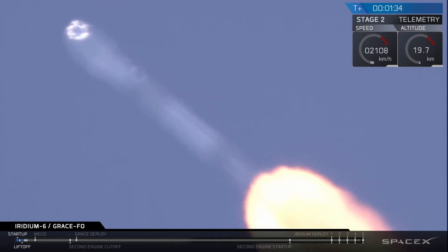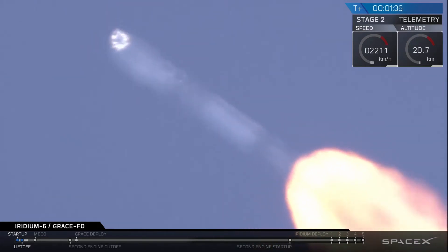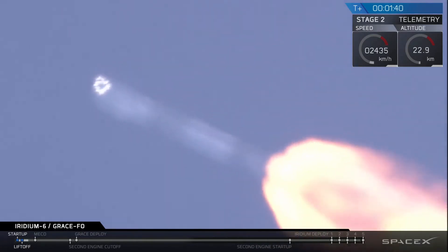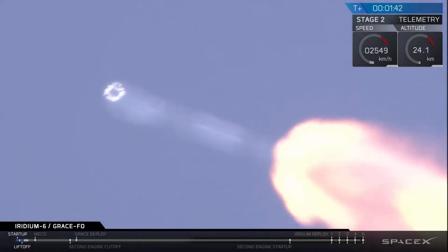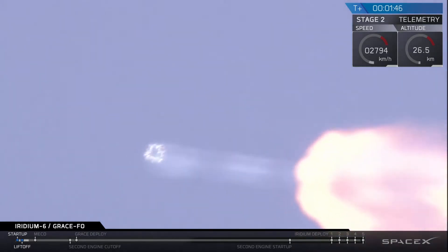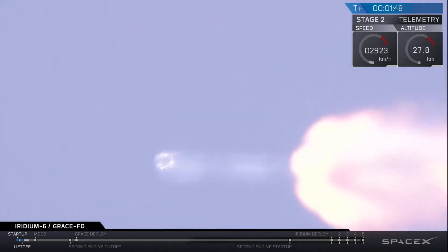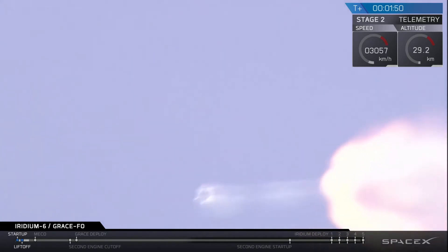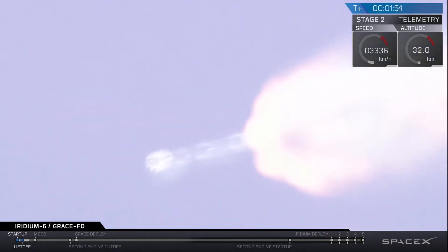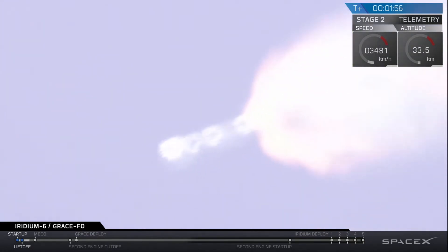A minute and a half into flight, the trajectory looks good for Falcon 9. We're seeing the view from a ground camera — Falcon 9 continues to track downrange well. Power on the Merlin 1D engines looks good and avionics power looks good.